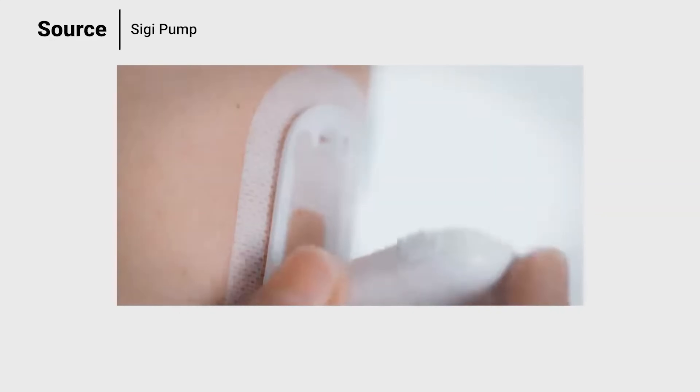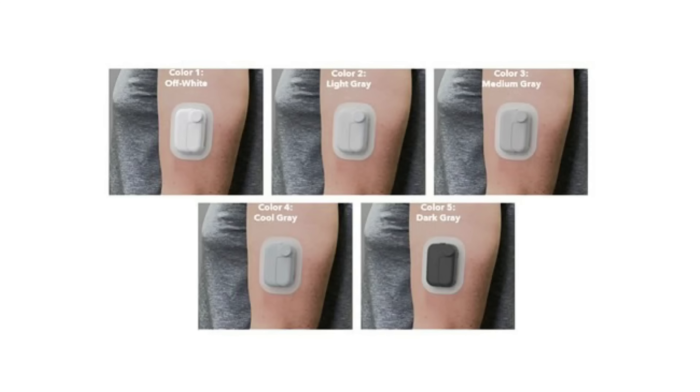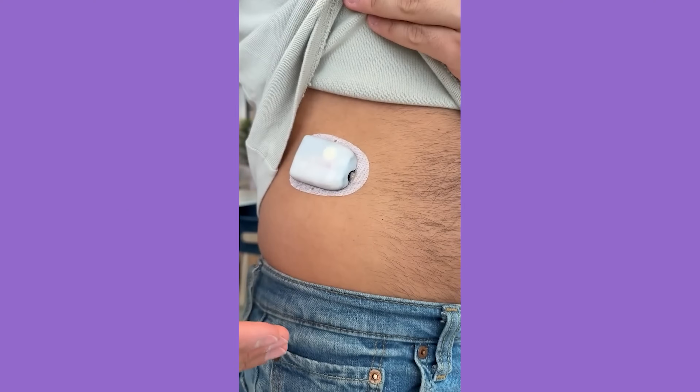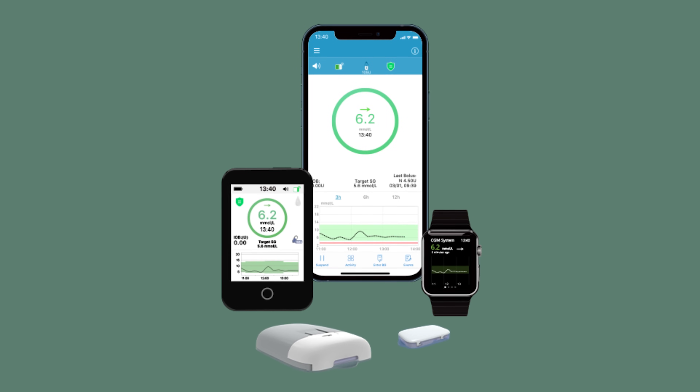We already know that most companies are working on a version of their tubeless pump. I do have a video diving even deeper into tubeless pumps on YouTube soon, so stay tuned. Right now there are really only two main players: the Omnipod pump, which I use, and the Medtrum, which I haven't used much. If you use that, let me know in the comments.